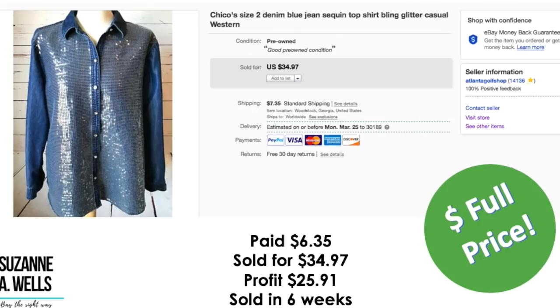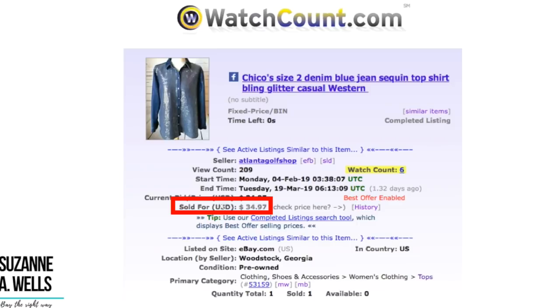Chico's size 2 sequin top. Paid $6.35. Sold for full price of $34.97. Profit was $25.91 and this sold in six weeks with 209 views and six watchers.